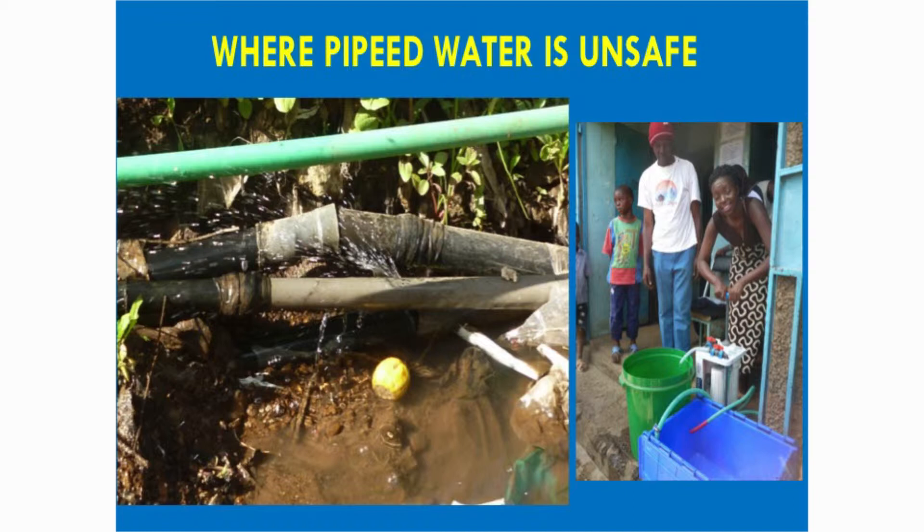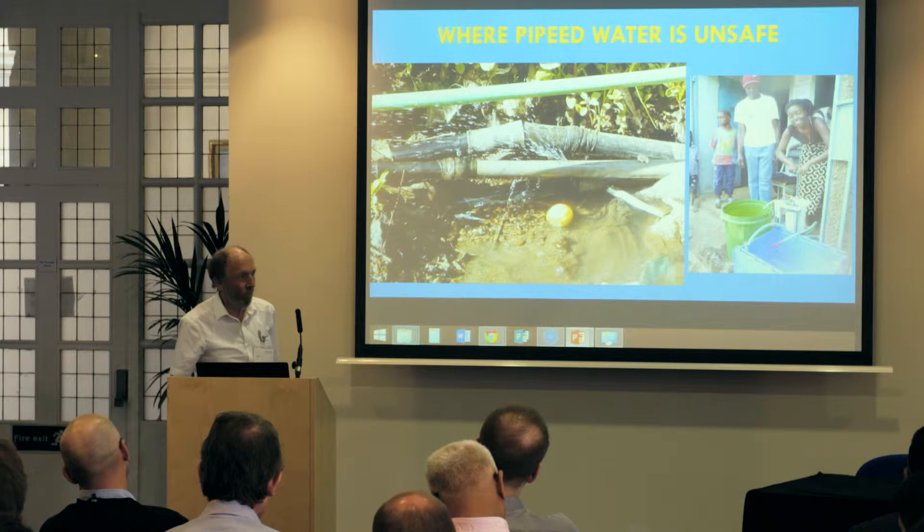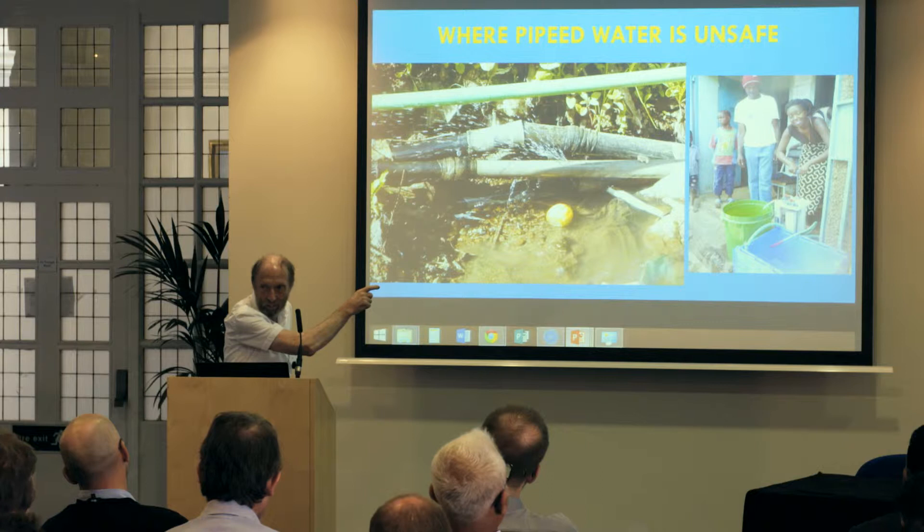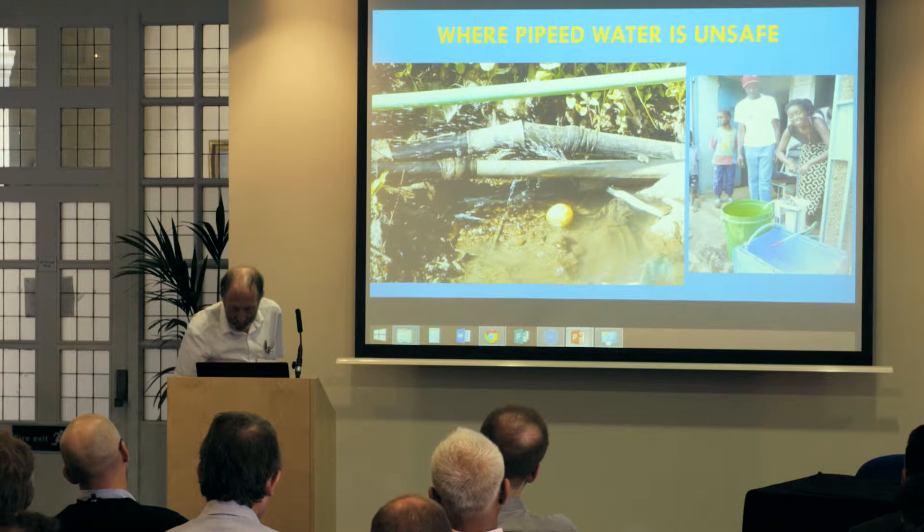In Kenya, in a slum area with piped water — when I was told about it, I said, why do you need a filter, you've got piped water? Then I had a look at the pipes and it's not safe to drink. So they buy water from a kiosk. They have one of our filters just outside the kiosk, pour the water in, pump it, take it home, and it's fit to drink.